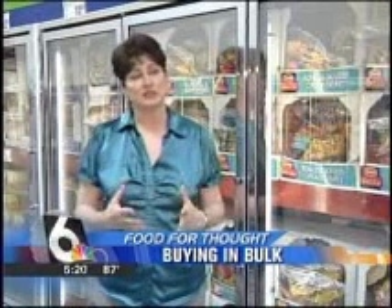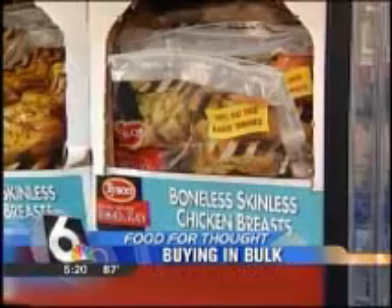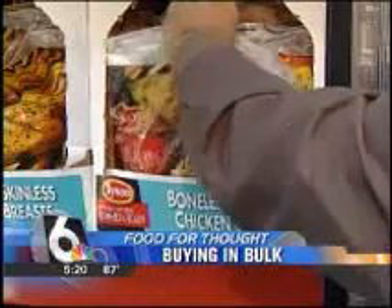For meat items, look for the frozen meat section in bulk. You're going to find individually frozen meat put into large packages — for instance, chicken breasts or chicken thighs — which you can easily take home and break into smaller packaging.